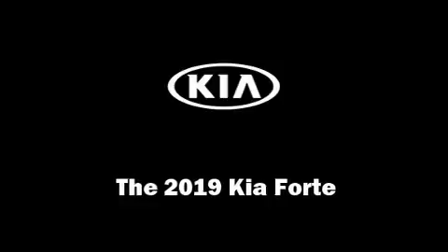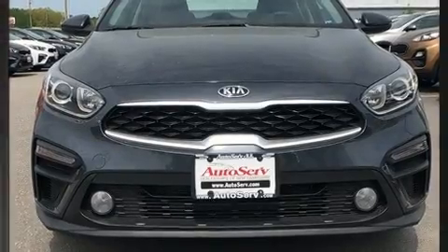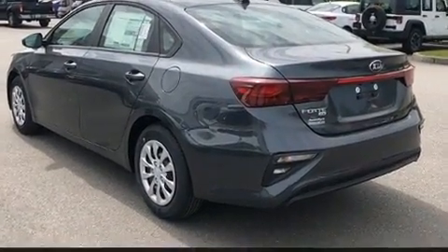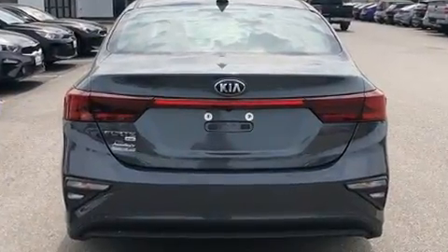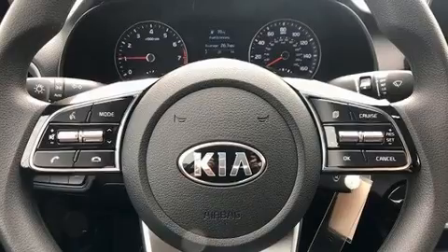Get excited about the 2019 Kia Forte. This four-door, five-passenger sedan offers the latest in technological innovation and style. It features a standard transmission, front-wheel drive, and a two-liter four-cylinder engine.